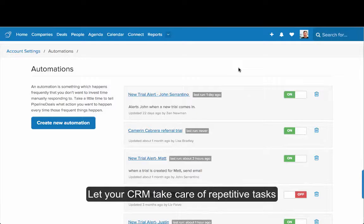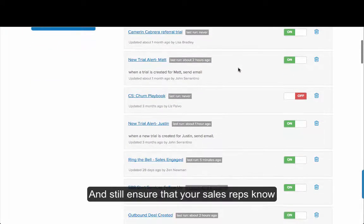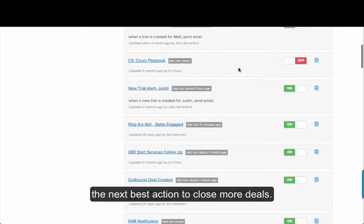Let your CRM take care of repetitive tasks that take away from active selling time and still ensure that your sales reps know the next best action to take to close more deals.